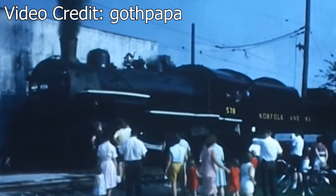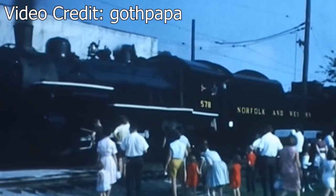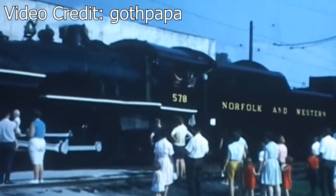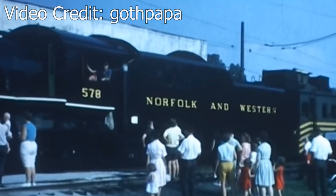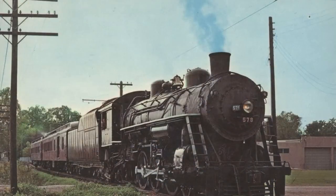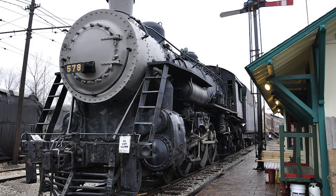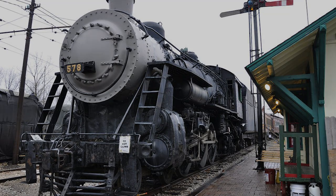The 578 would continue to haul passengers for the museum until 1966, when the engine's flue time expired. Four years later, the 578 would once again return to operation, continuing to haul trains for the museum. Unfortunately, not long into her second round of operation at ORM, it was discovered that the 578 had some serious mechanical problems and was pulled from service. After determining that the issues were too expensive for the museum to repair, the 578 was placed on static display. As of today, the 578 continues to remain on display outdoors at the Ohio Railway Museum.